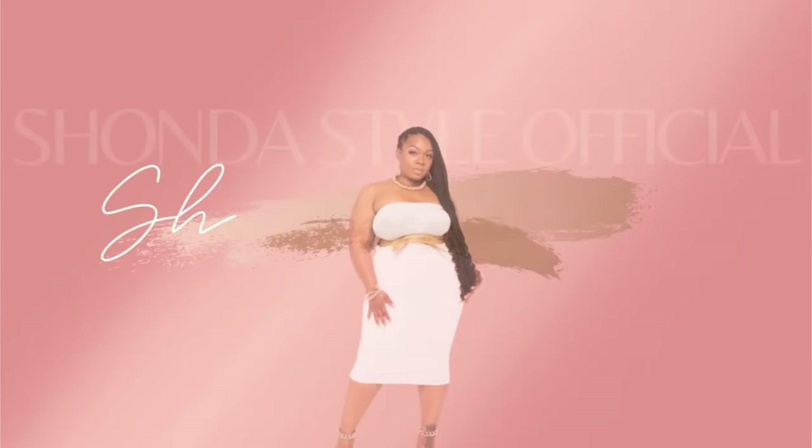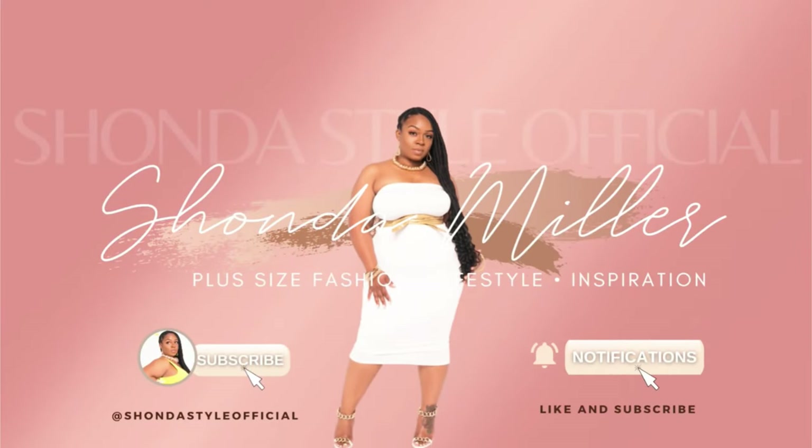If you're interested in all things plus size beauty, fashion, lifestyle, and all the things, go ahead and hit that subscribe and turn on the bell notification so you'll be notified every time I post a new video. Just know that when I do post, I'm going to post something good. So go ahead and subscribe — without further ado, let's jump right into the video!